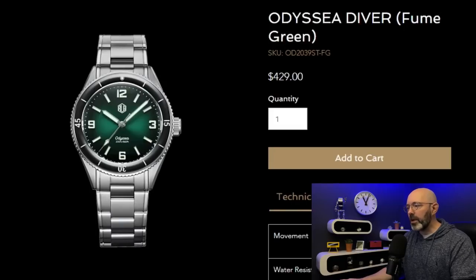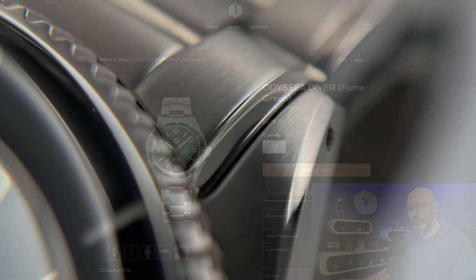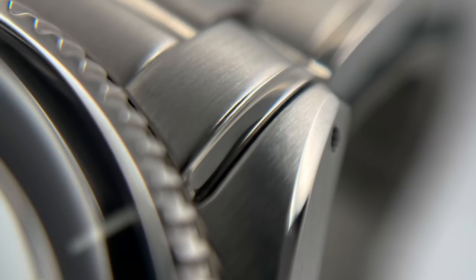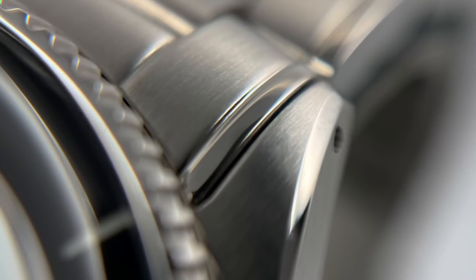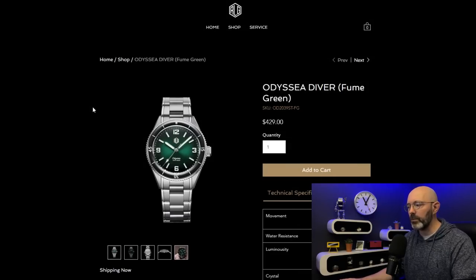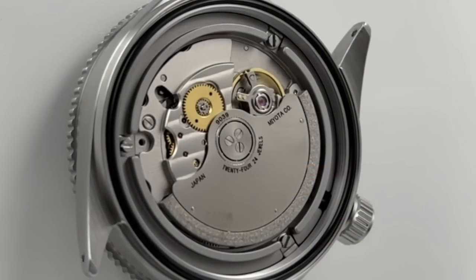In third place I selected the RLG Odyssey Diver. I reviewed the fumé green dial version, which is available today for 429 US dollars - if I've got any discount codes for these watches I'll put them in the video description. I was really really impressed with this watch; I actually produced two videos, an unboxing and a full review. The finishing on this watch is probably the best out of all the watches I'm going to feature in this video. It's one of the more expensive watches as well because it features the Miyota 9039 higher-beat automatic movement, but it just feels like a more premium dive watch.